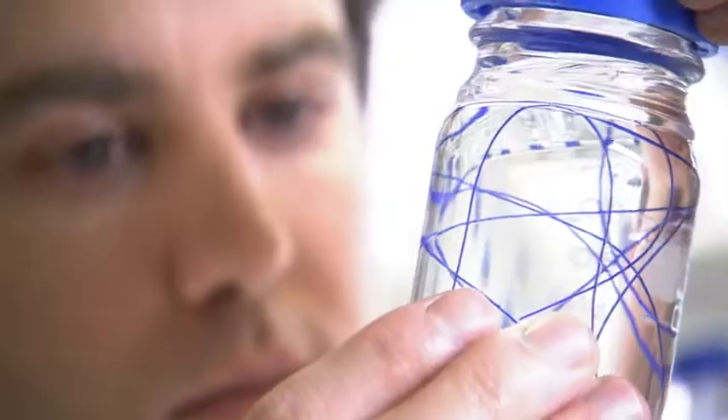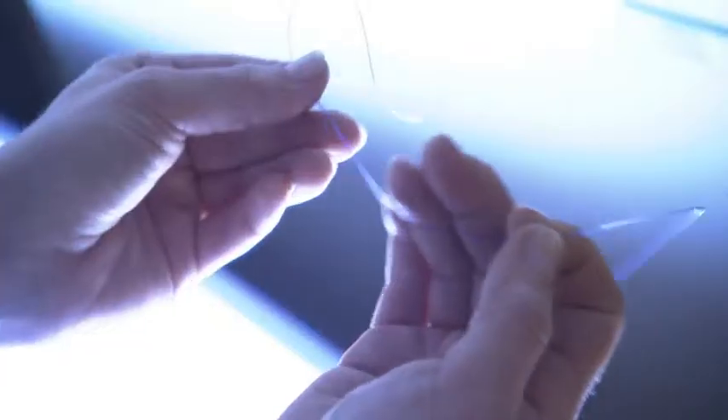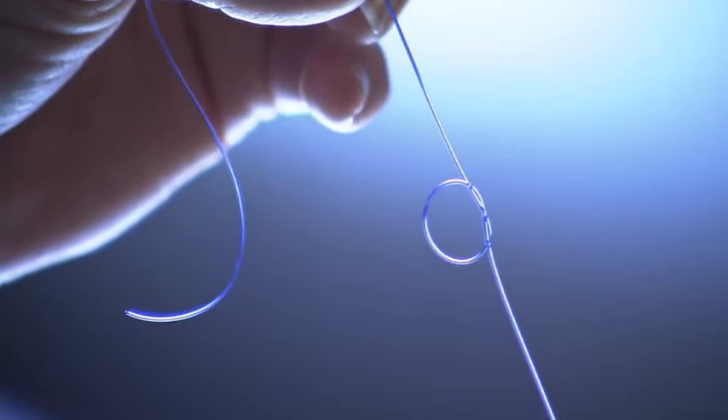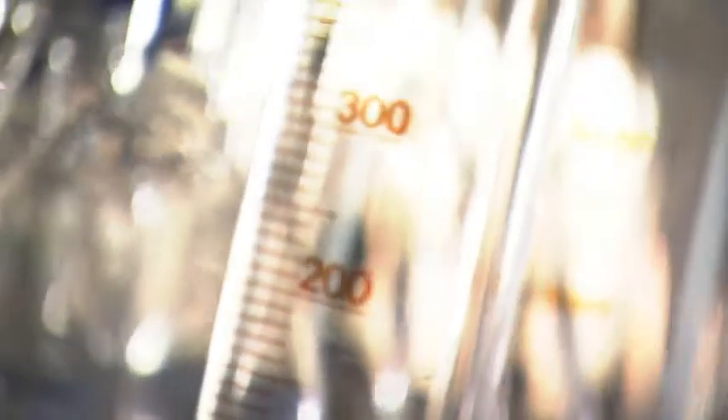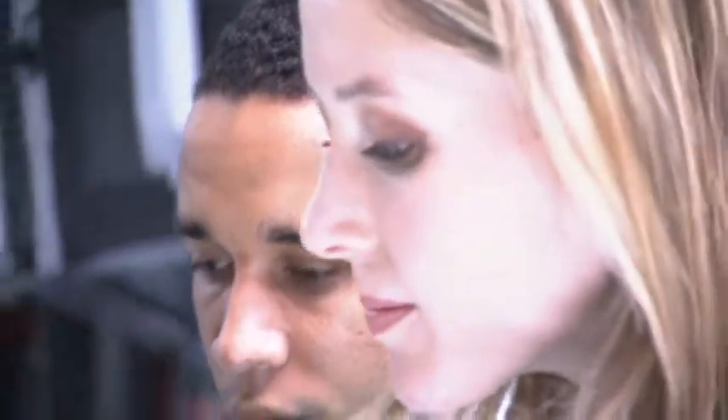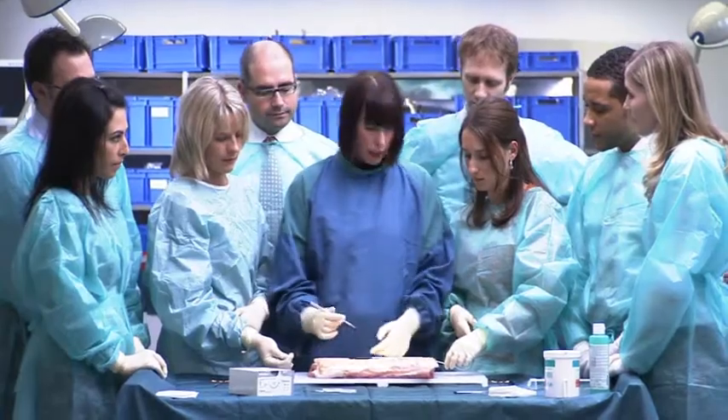Through numerous innovations over the past 100 years, B Braun developed into a full-line provider of surgical suture materials, offering a complete range of absorbable and non-absorbable suture materials for every requirement. In over 100 years, B Braun has accumulated a wealth of experience that it is happy to share with users — we call it sharing expertise.